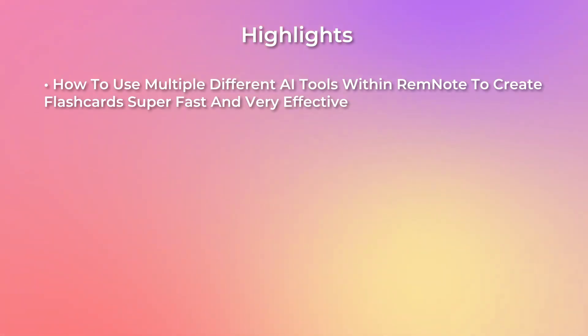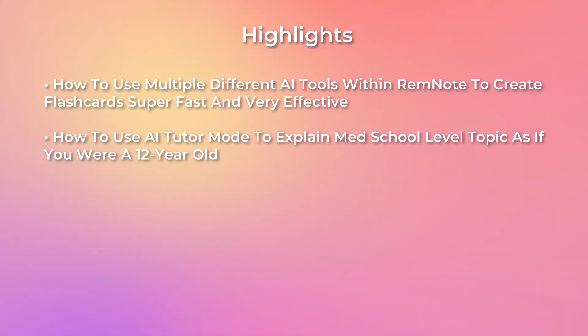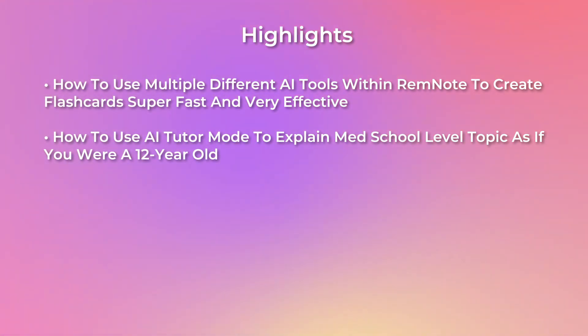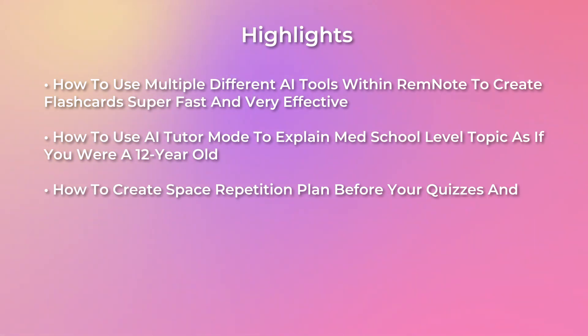Here are the AI features I'm going to break down in this episode — I'll bookmark them below so you can jump to whichever part interests you most. First, I'll show you how to use the multiple AI tools within RemNote to create flashcards super fast and effectively. Next, we'll talk about how to use their AI tutor mode to explain a med school level topic as if you're a 12-year-old. And then we'll hit on how AI can help you create a smart spaced repetition plan before your quizzes and tests.